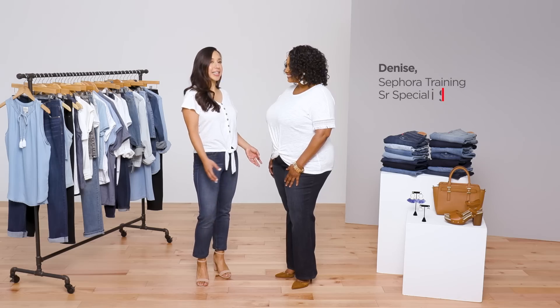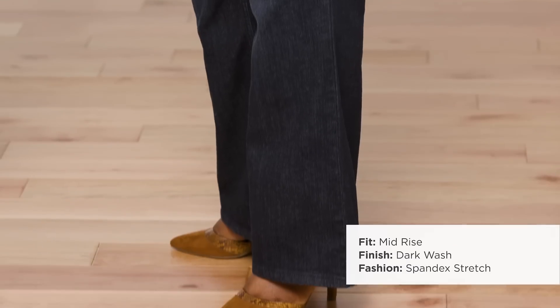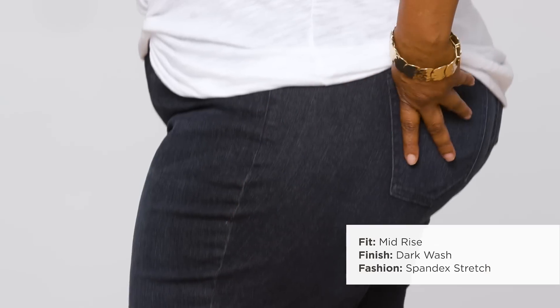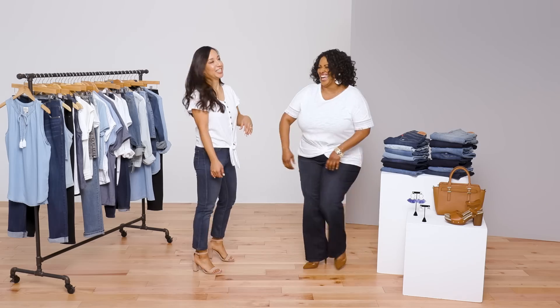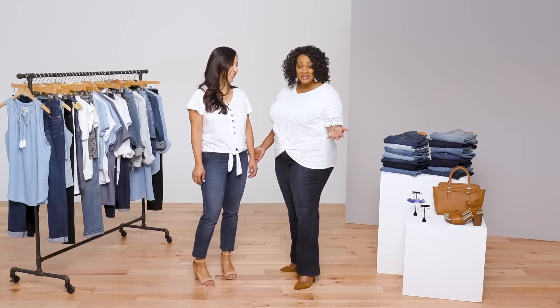Another classic cut that's become really popular is the bootcut jean. Designed with a little flare at the hem, this pair by Liz Claiborne looks so flattering on Denise. The stretch means it moves along with you, making it a good option for work. I absolutely love them!